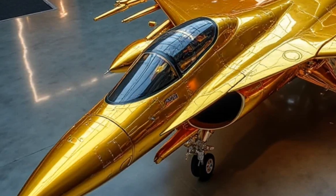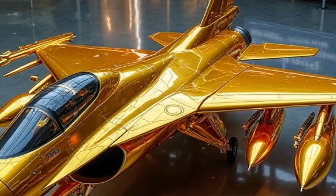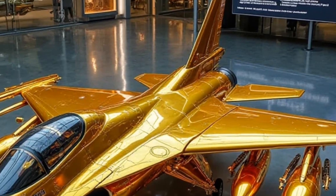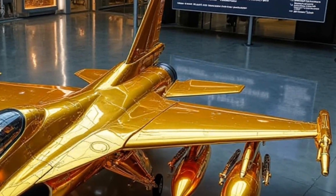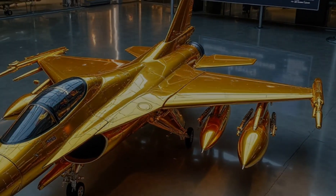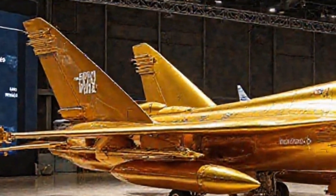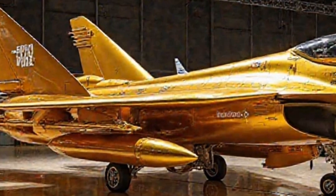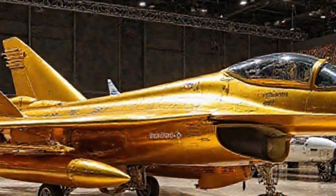Now let's step inside the cockpit, where the magic really happens — this is where next-gen avionics meet pure fighter pilot adrenaline. The fully digital glass cockpit features augmented reality displays, an AI copilot assistant, and even a voice command system for hands-free navigation. The new helmet-mounted display (HMD) allows pilots to aim weapons just by looking at their targets — straight out of a sci-fi movie.